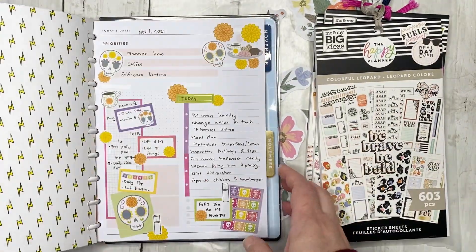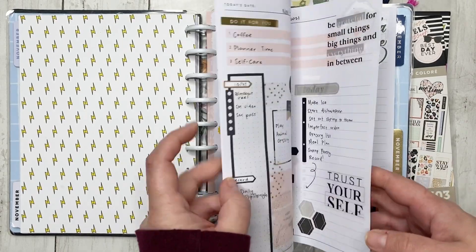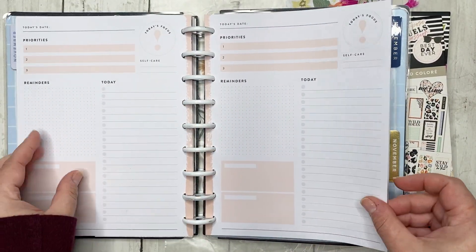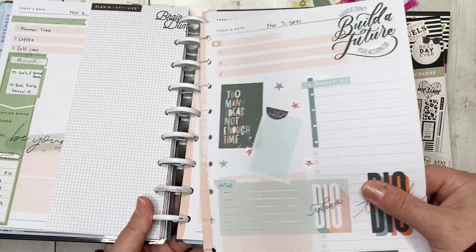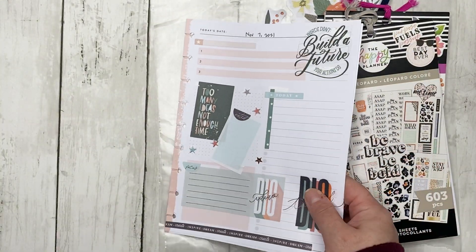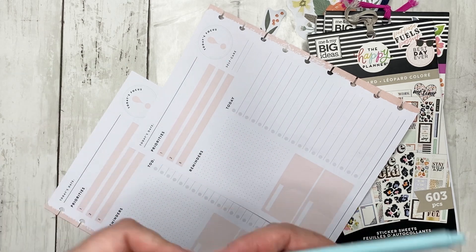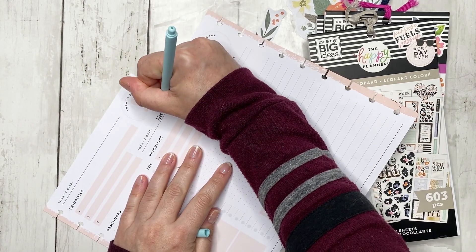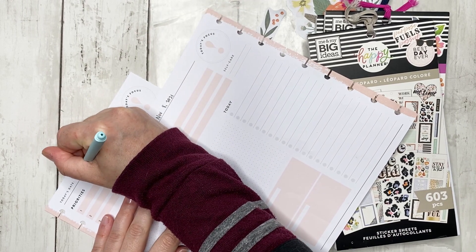Let's go ahead and pull out the pages, and then I will show you the florals I've picked. We're going to be doing the 8th and the 9th. I'm going to pull these out and date them — the 8th is a Monday and the 9th is a Tuesday.